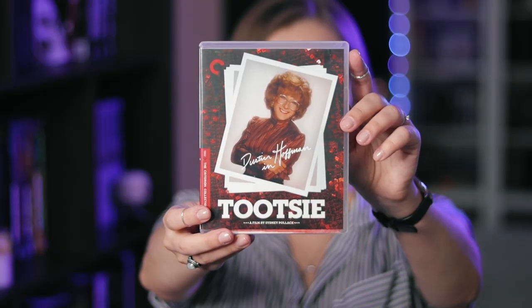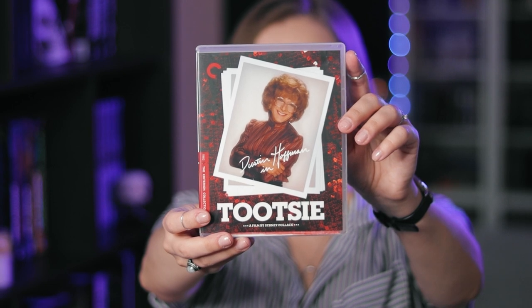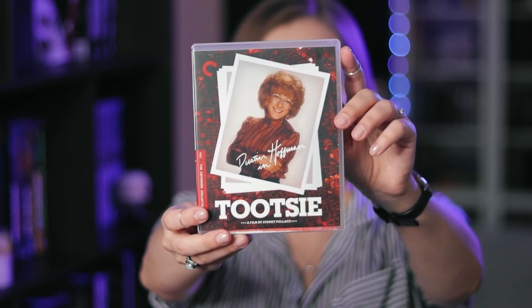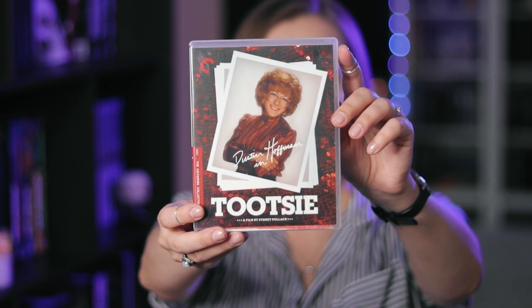Tootsie. This is one of those films that you've probably heard about from your parents, and they love it, and you're kind of second guessing it thinking — can this movie really be that good? And then you watch it, and oh my god, it is that good. This is just so funny and so heartfelt. It is incredible, and Dustin Hoffman and Jessica Lange are amazing in it. Another one of those films that I have seen too many times to count.